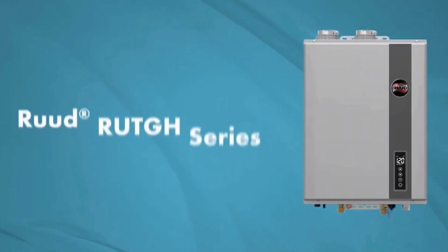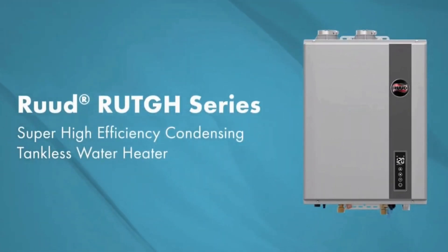Welcome back to Golden Rule Plumbing, Heating, Cooling, and Electrical. My name is Royce Murphy. Today we've got something exciting to discuss: the Rude 95 DVLN-3 tankless water heater. Now, I know what you're thinking — what's so special about a water heater? Stick around because I'll fill you in on all the juicy details.